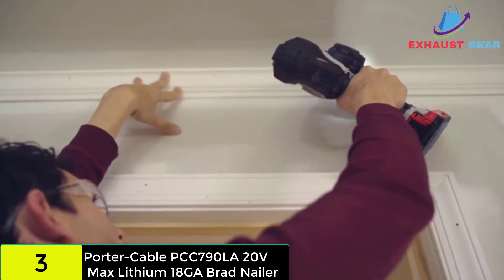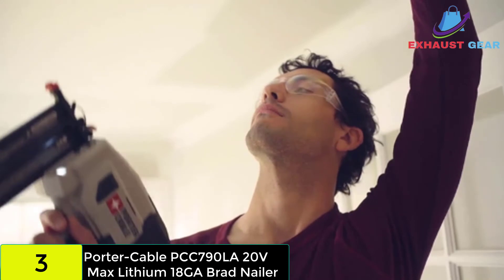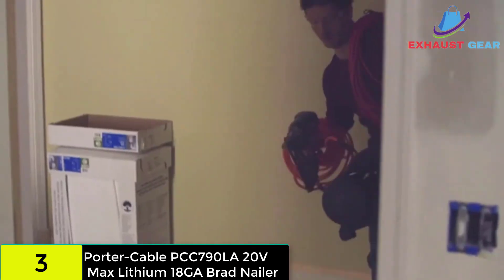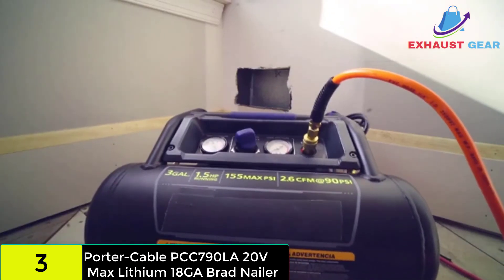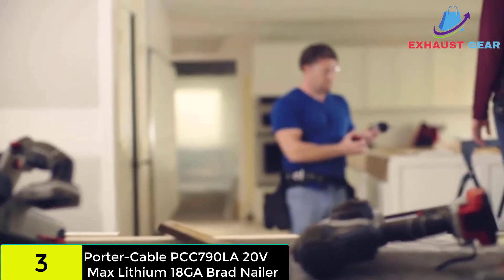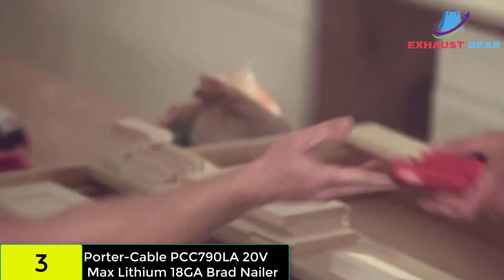Unlike the Metabo HPT NR1890DR, you may be able to work smoothly with this model without nails getting stuck in the head. The integrated LED lights make it possible to work in dimly lit conditions comfortably, promoting accuracy and minimizing the risk of accidents.